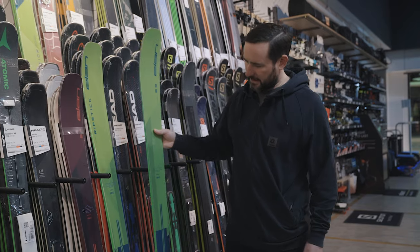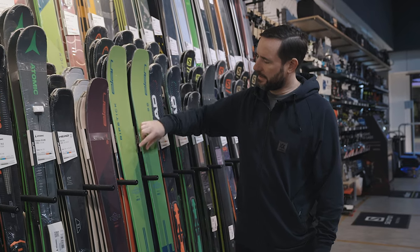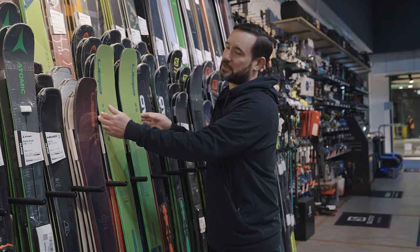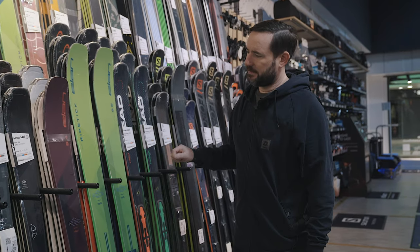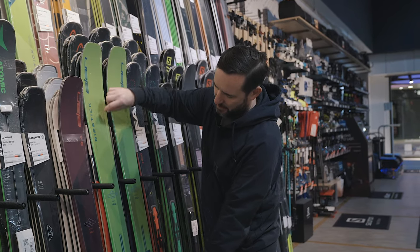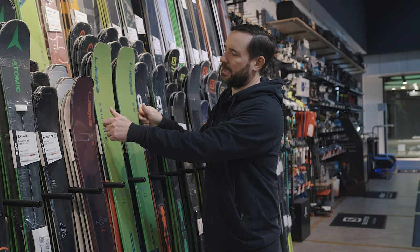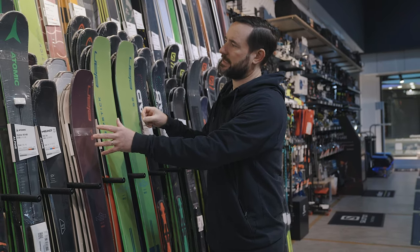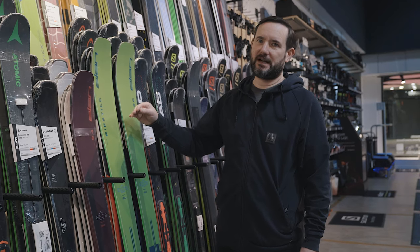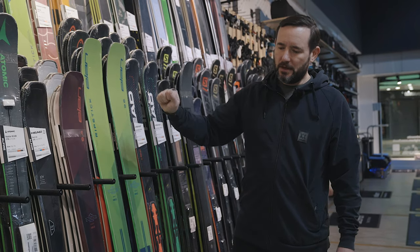One of the key things with the Ripstick is the Amphibio design - basically it's asymmetric, so you've got a left and a right ski. Inside edges have got more camber so you've got more grip right up towards the tip; outside edges have got more rocker, so just a little bit more forgiving. What they've done for this year is change this to Amphibio Carbon Line Tech - they now have a strip of carbon running up the inside edges to improve the grip and bite on the inside edge without affecting the outside edge. This is the same on both the men's and women's skis, so still forgiving in rough snow but now more precise on harder, firmer snow - you can really feel the difference.